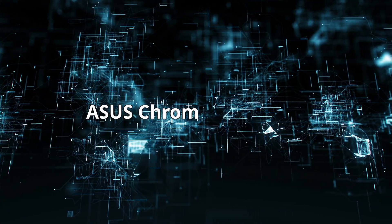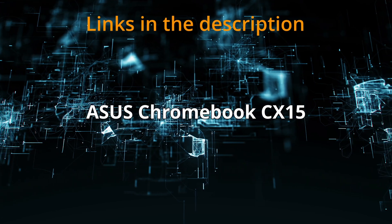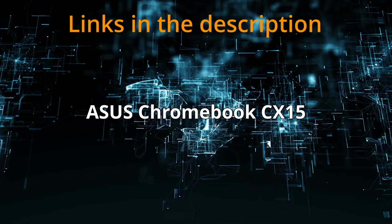Today, I am reviewing the ASUS Chromebook CX-15. If at any time you'd like to explore this product for yourself and grab it at a great price, be sure to check the links below the video.